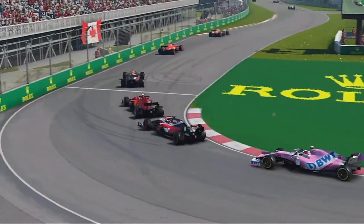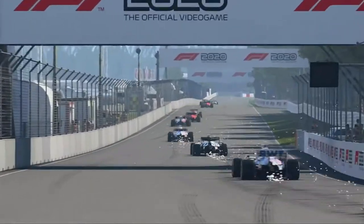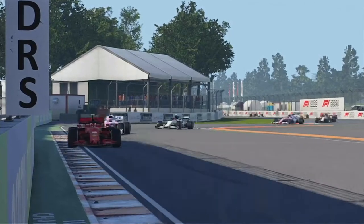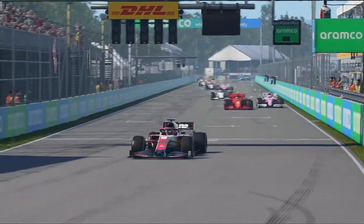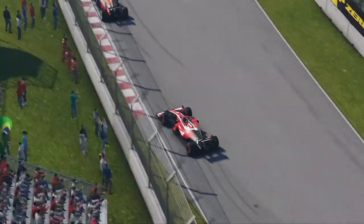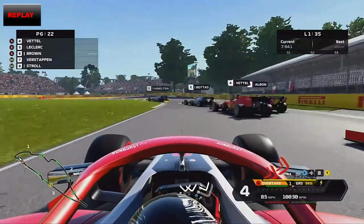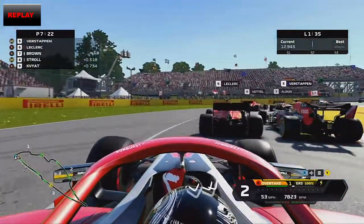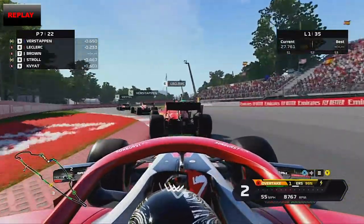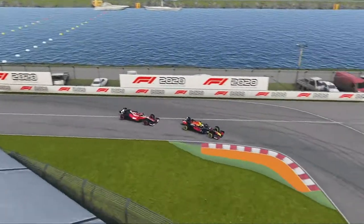Verstappen fends off Leclerc — so close to the back of his Ferrari. Leclerc can't get past the Red Bull of Verstappen at the start. Now we are right on the back of this Ferrari, getting closer and closer. No DRS yet, so it's going to be hard to get this move done. We send it — an amazing move — and we get the job done on Charles Leclerc. Lance Stroll might even get it done too. Now we are on the back of Max Verstappen in his Red Bull.